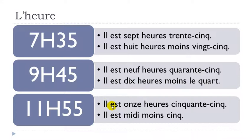Il est onze heures cinquante-cinq — cinquante-cinq means fifty-five. Or then: il est midi moins cinq. Remember, midi means noon. Il est midi moins cinq. Il est midi moins le quart.